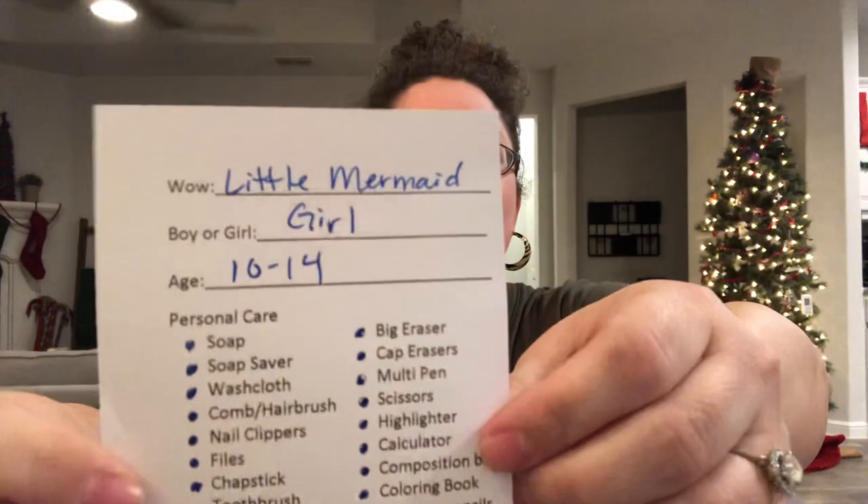Without further ado, this is our last box for the year and it is a Little Mermaid box for a girl aged 10 to 14. This one is packed in — look how tightly it is packed, it's like bulging.